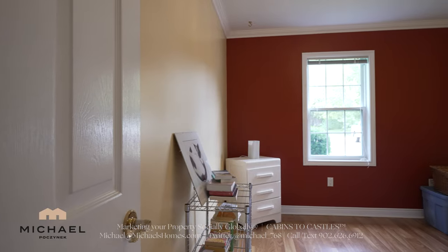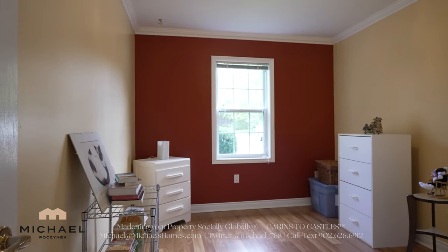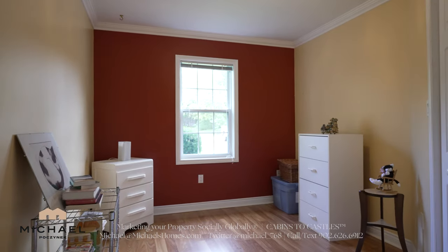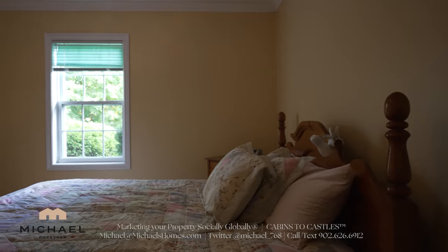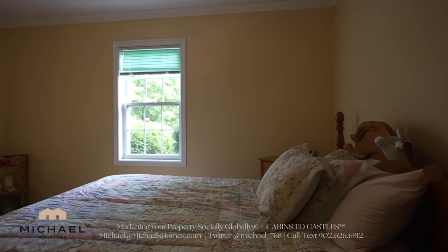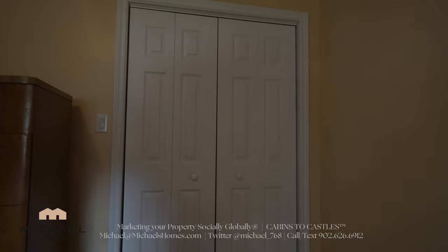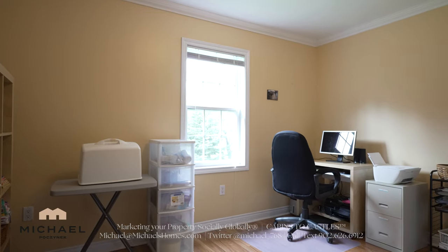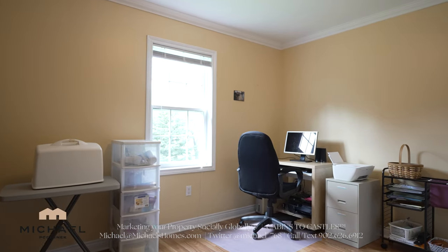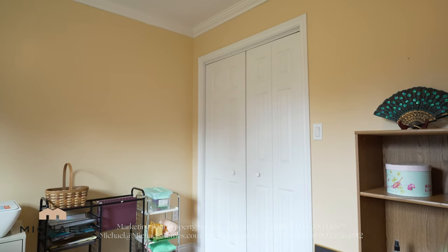Bedroom number one is next to the main entrance, facing the front yard, and has a closet. Coming up on the right, the master bedroom sits at the front corner of the house looking out to the road and features a double closet in the corner to my left. Bedroom number three sits at the back of the house, looks out to the beautiful backyard and mature trees, and also features a large double closet in the corner to my right.